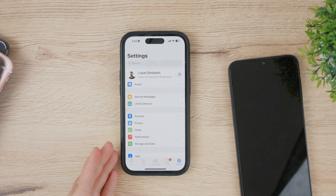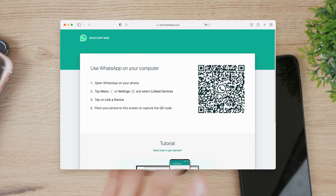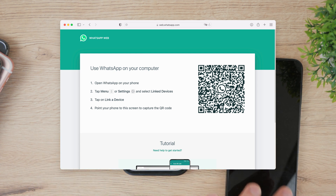You can go to WhatsApp Web and scan the QR code with your iPhone to use it on the desktop version. In a very similar way, you're going to be able to connect a different device.